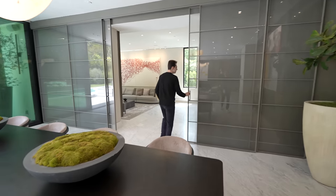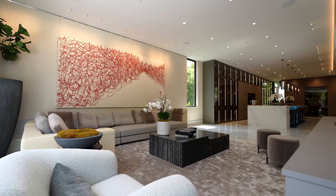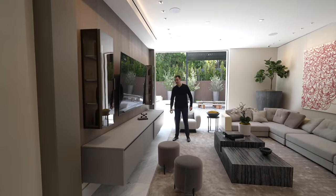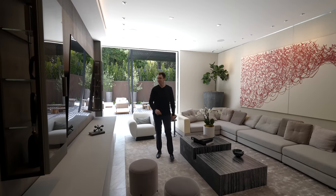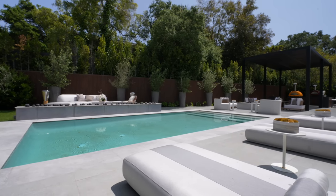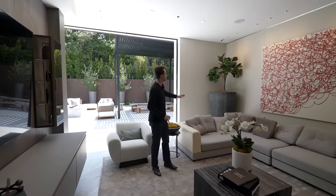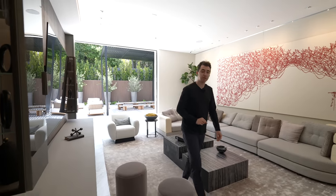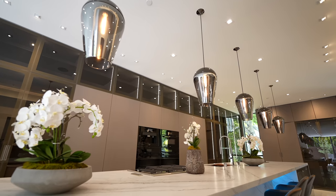Past the pocket sliding glass doors we're in the family room with contemporary furniture, a mounted flat screen TV, floating built-in cabinetry with soft-closing sections, and direct backyard access. There's also more marble floors and textured wallpaper throughout this level, along with floating glass shelving. Continuing on, we've arrived at the well-appointed kitchen.